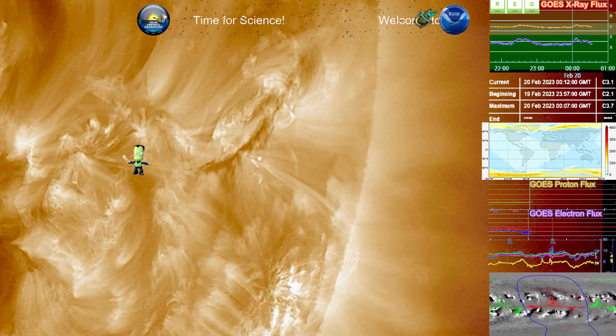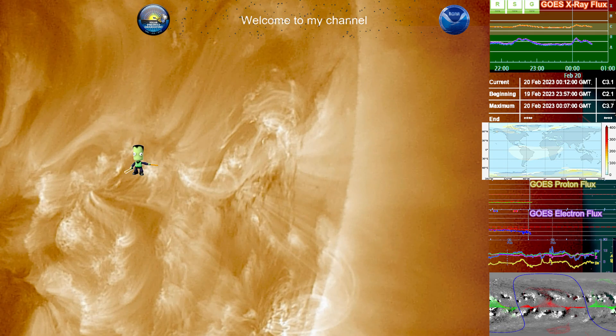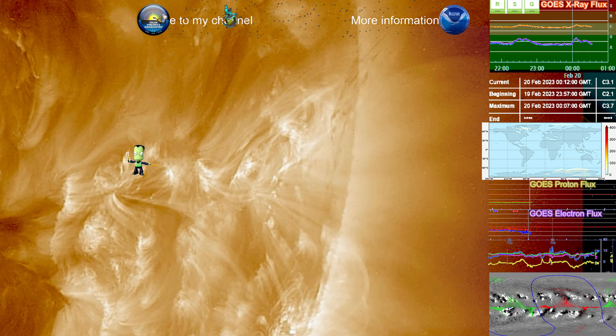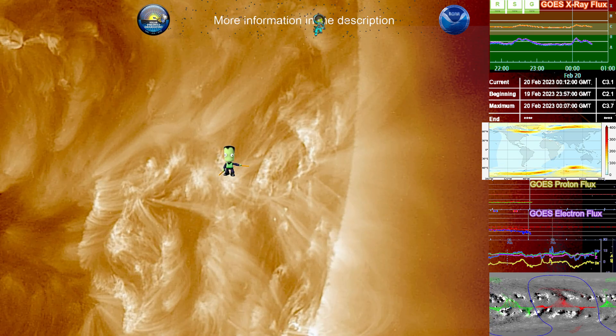During that time frame, before that, we have a prominence erupt. It's a very long-reaching prominence here. You'll see it start to dance, and before that occurs, there's an eruption. There that goes — quite a beautiful eruption. And then there's another follow-up eruption right there.